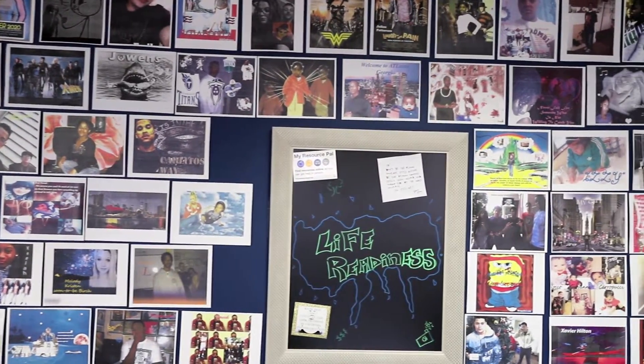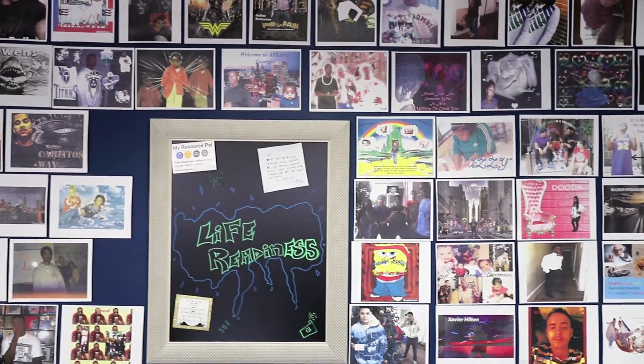They learn in Photoshop to create their own self-portrait. Everybody's so different. Everybody can come in and be themselves, so that's what really brought me into HopeWorks.